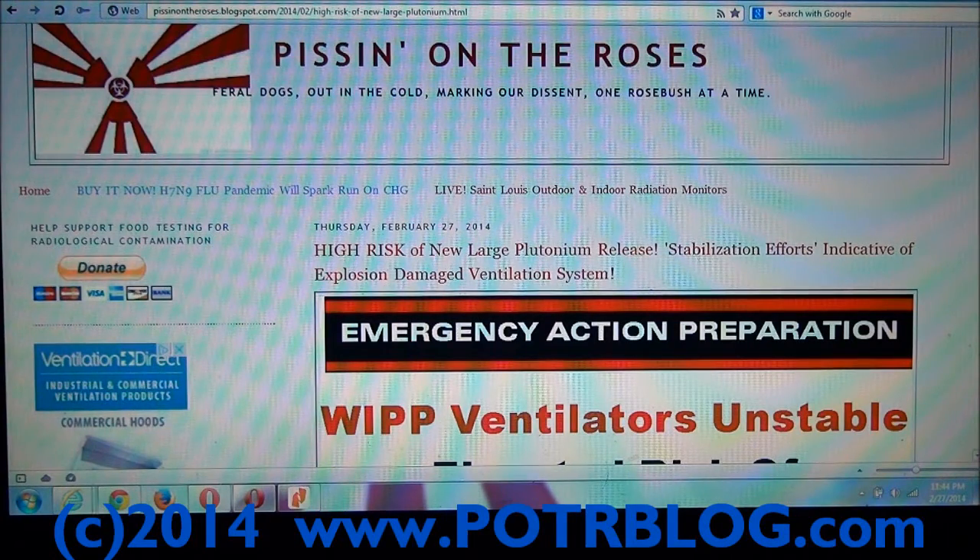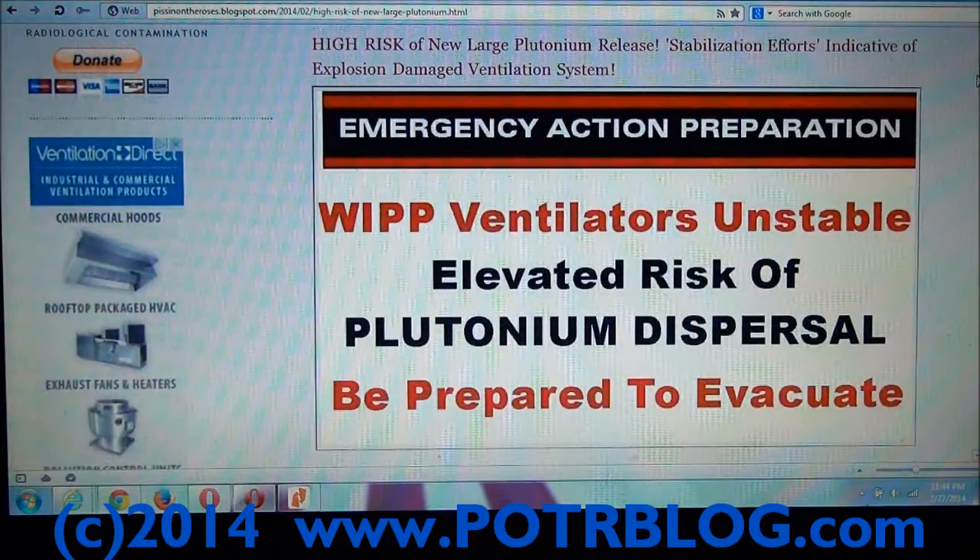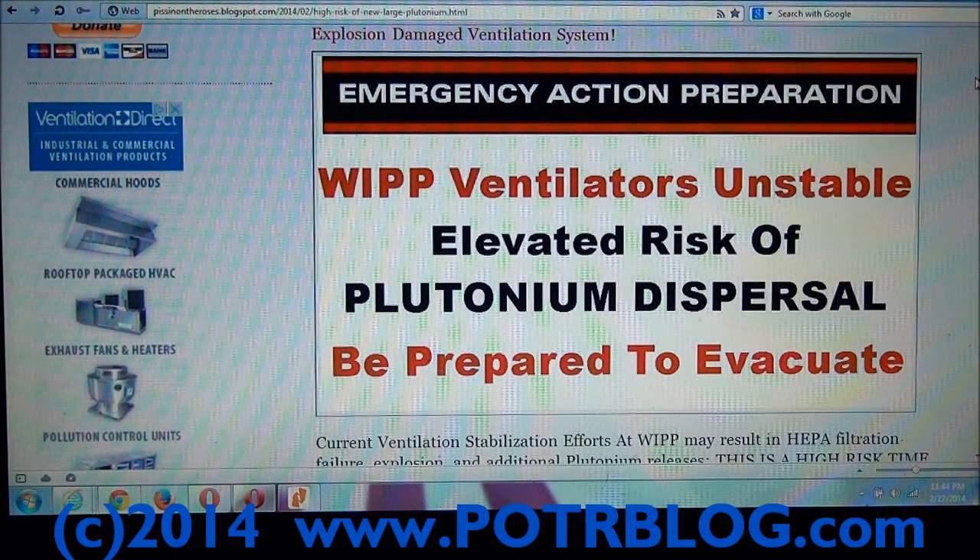We had warned in an earlier post that we didn't think their HEPA system could withstand the explosion that occurred. Apparently we were right, because in a press conference today they said that they were working on stabilizing the ventilation system.